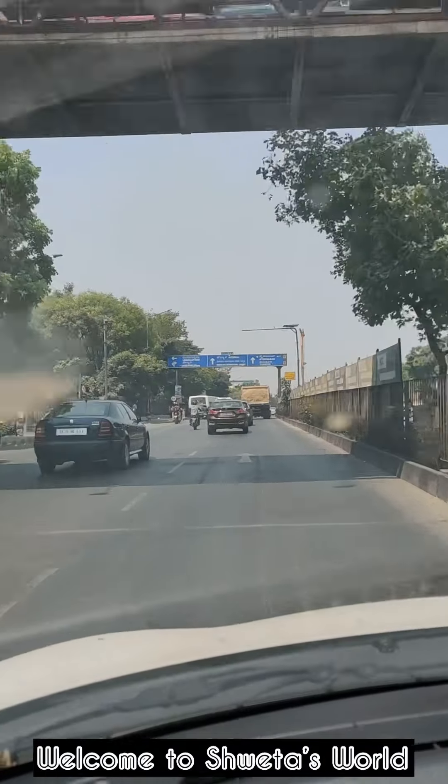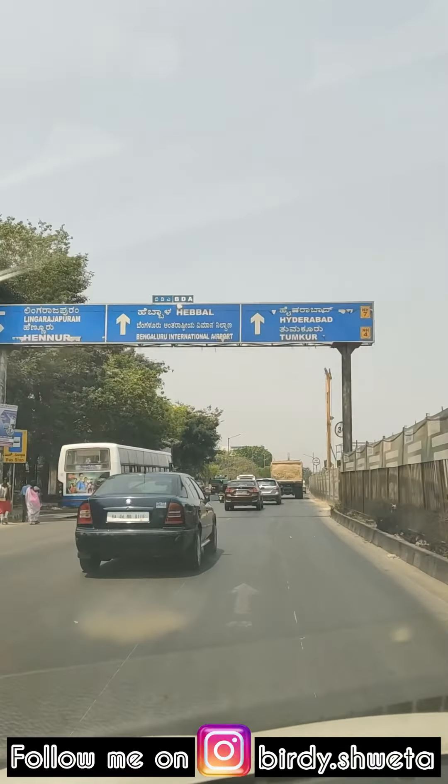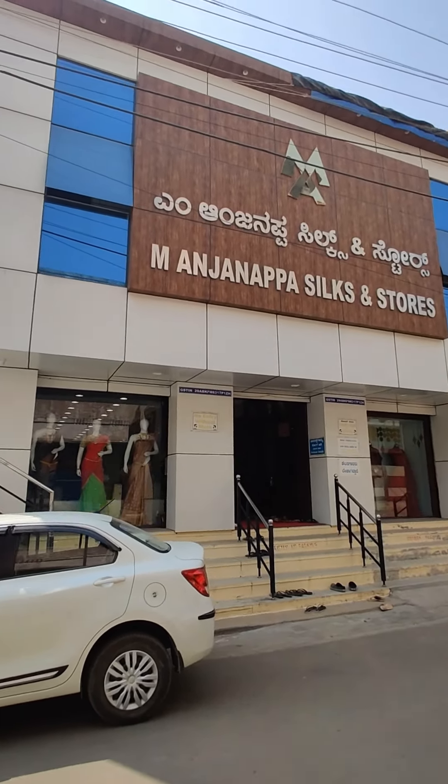Hello everybody! Welcome back to Shweta. Today I am going to take you all to Dodlapur. Today I am going to show you a very good silky sari. That's an Anjanappa silk store. Here you are going to get a very real silky sari.